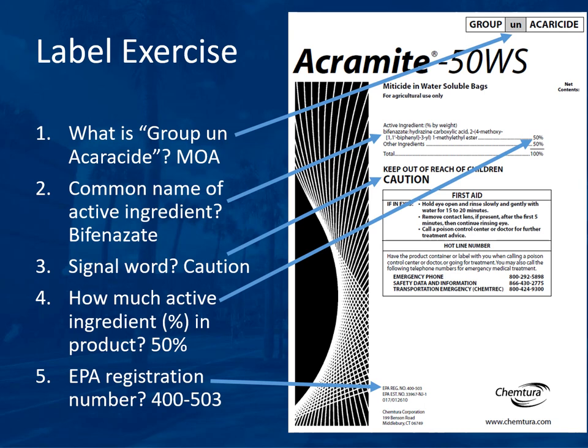The next section covers a label exercise. In each exam, you will be given a label and asked questions about it. The first question: what does 'Group UN acaricide' in the upper right corner of the label mean? The gray square reports the mode of action. 'UN' means unknown — they're not sure how this acaricide kills, but it could be any group number depending on the chemical.